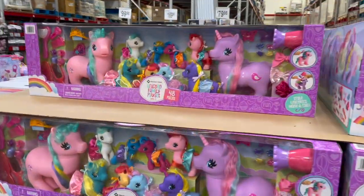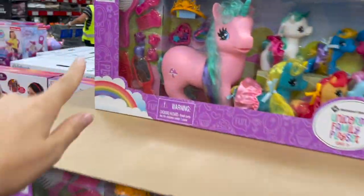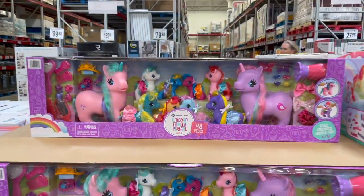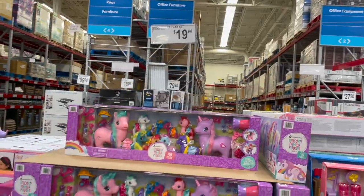Unicorn family play set — who doesn't want that? 48 pieces for you to lose and step on in the middle of the night. Comes with some brushes, some combs, little clips, and tons of little baby unicorns to dress up. Just 20 bucks for that. That's like a great bigger gift but still within a great budget.